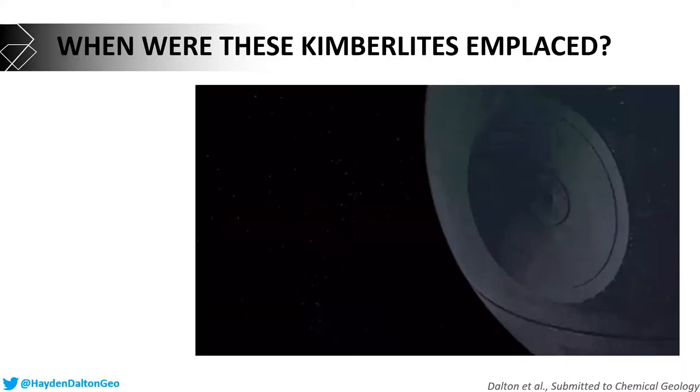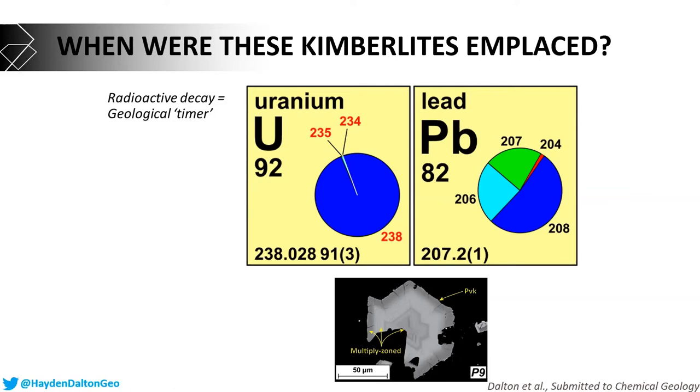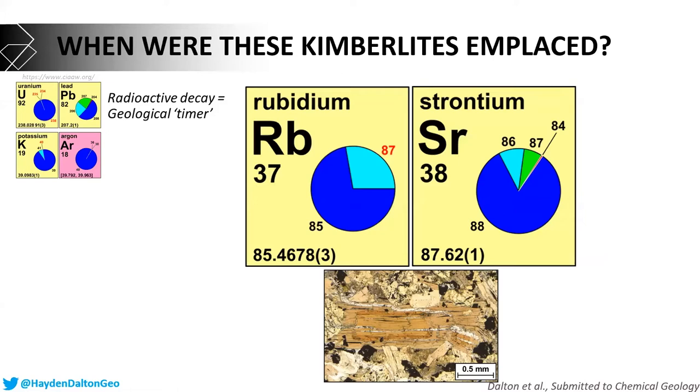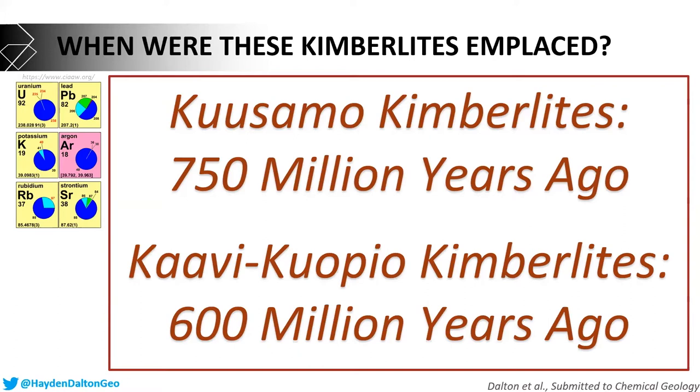The next step was to work out the when — when were these kimberlites emplaced, when did they erupt to the surface? We go through the same process as before but look at different elements, specifically radioactive decay, which acts like a geological stopwatch. We know how long it takes to decay from one isotope of uranium to one isotope of lead, and I also used the potassium-argon and rubidium-strontium systems — three different systems to be sure I have the right age. From this work, the Kusamo kimberlites were emplaced at 750 million years ago, while the Karvi-Kuopio kimberlites were more recently at 600 million years ago.